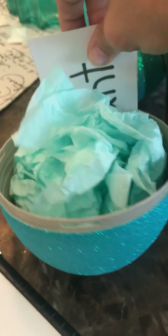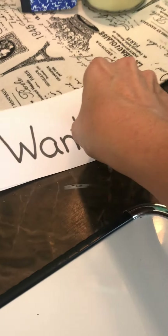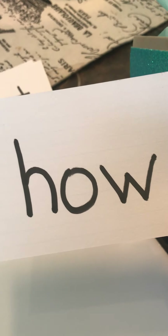Let's see what other word we have here. We have 'want.' I want a dog. And we have 'how.' How much does that dog cost? How much does it cost? How can I learn my sight words?